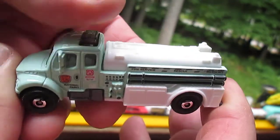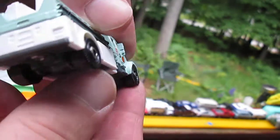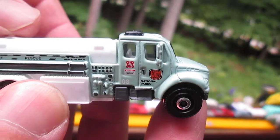All wheels roll well. All right, let's see how it rolls on the track.